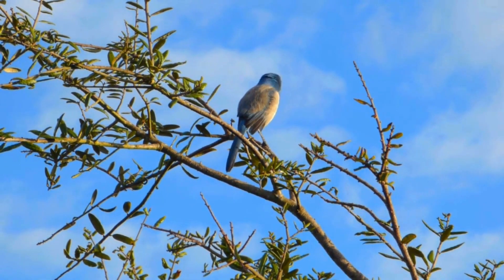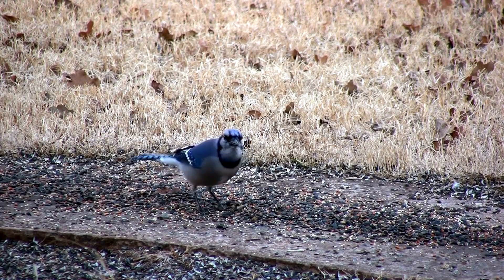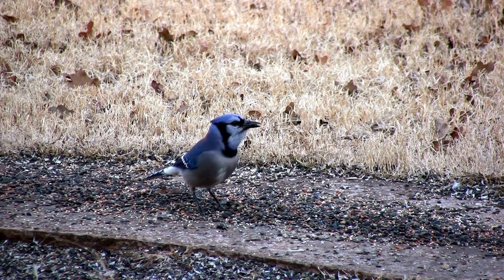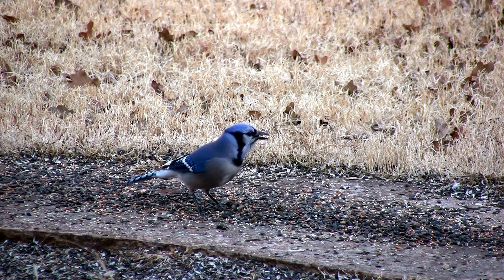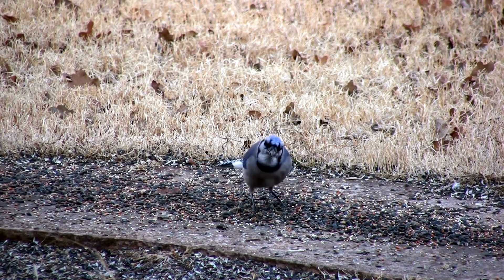So, there you have it — the Ultimate Guide to Jay Birds. With their stunning colors, unique behaviors, and fascinating facts, it's no wonder why bird enthusiasts can't get enough of these incredible creatures. Thanks for watching and don't forget to subscribe to our channel for more amazing wildlife content.